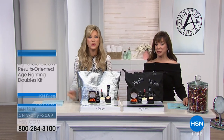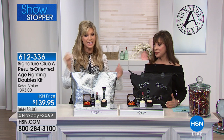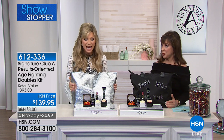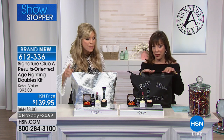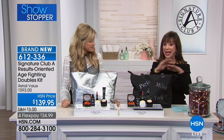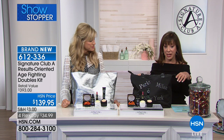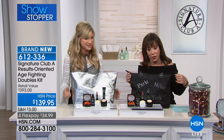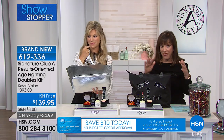It's showstopper time — when you hear that music you know you're in for a treat because you get to see a brand new item, best savings, and limited quantity. What we've got for you: you're buying me and you're getting Adrian for free. It is the age-fighting doubles kit for $139.95. You get not one but two bags, not one but two — this is $139 worth. If you watch my shows for 24 years, they're never any less. I said why don't I give you two bags and fill them with everything, and that's what we did, but it sold out so fast.